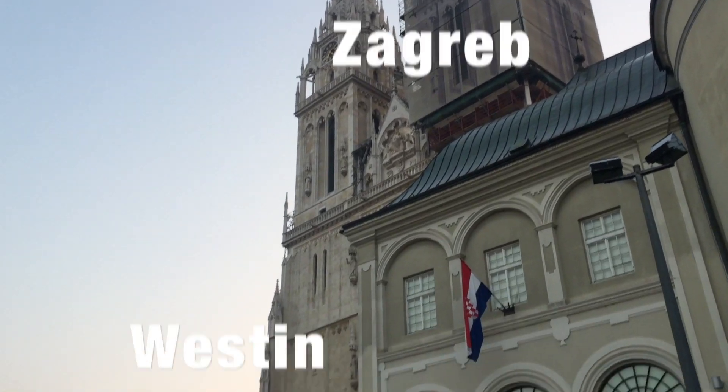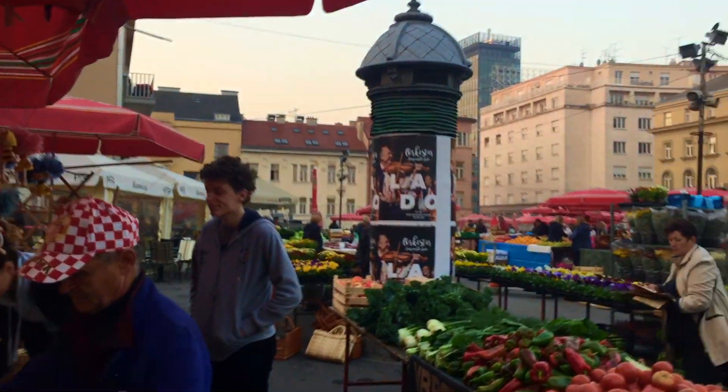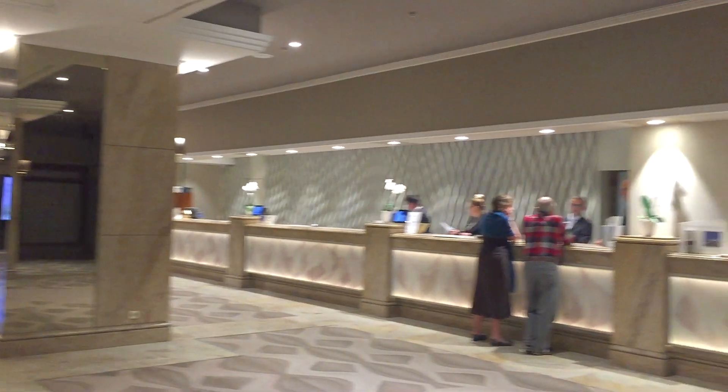We are going to review the Westin Zagreb hotel, which is within walking distance from the market and shopping area. The hotel room costs around 150 to 200 euros depending on the season.